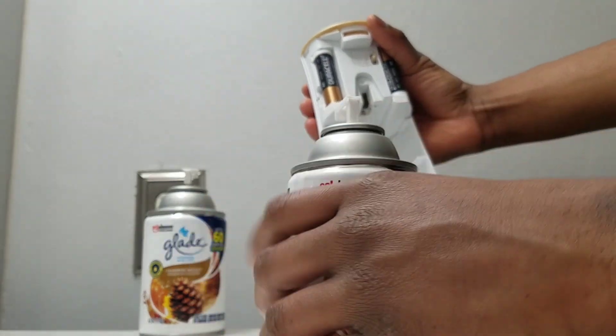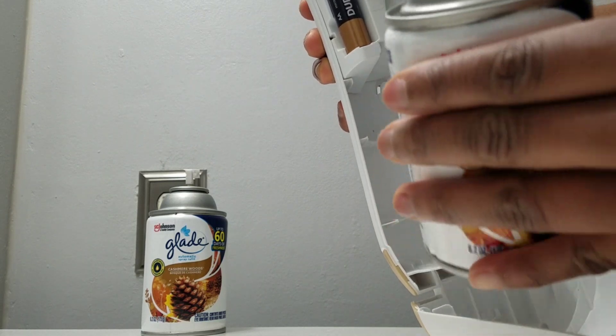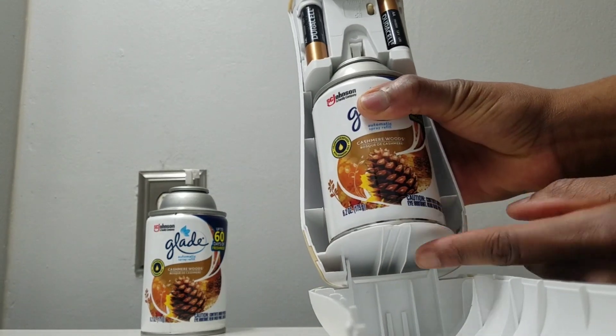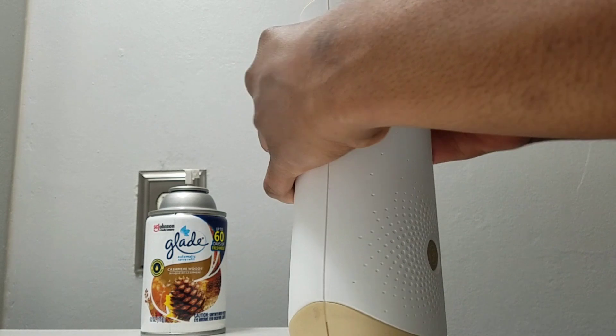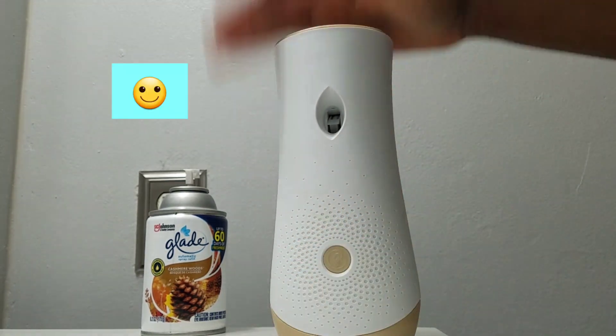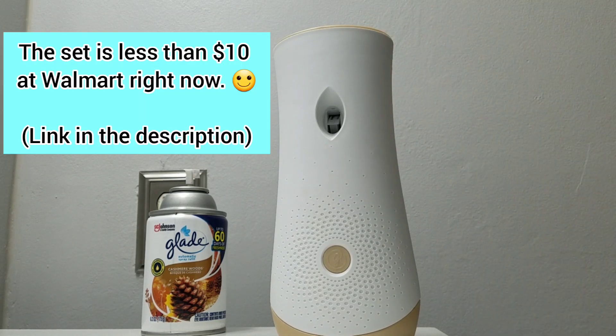Then open this up. Take this and you just insert it right here. Just insert it straight back. Hold it there. And then you just try to make sure that this is snug. And there you go. Every 36 minutes, this will go off.